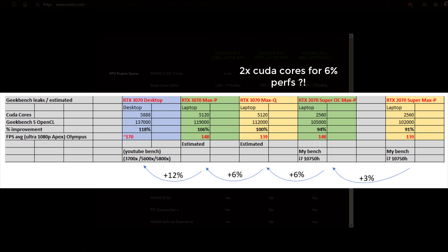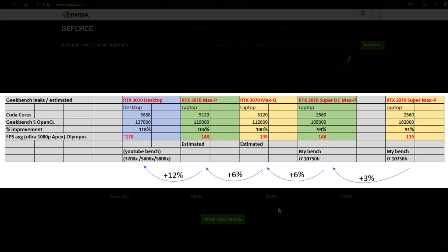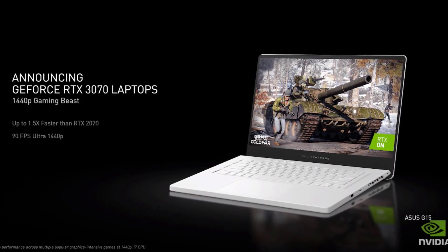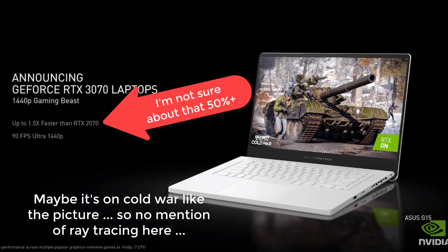If this is true, it means the RTX 3070 Max-P would be only 6% more powerful than the Max-Q, and only about 12% more powerful than the overclocked RTX 2070 Super. And that's not all — during Nvidia's CES presentation on Tuesday, they said the RTX 3070 was able to produce 90 FPS in ultra settings at 1440p.